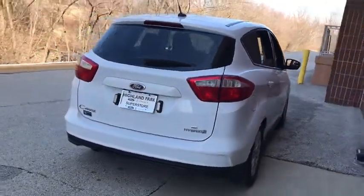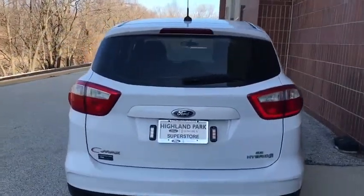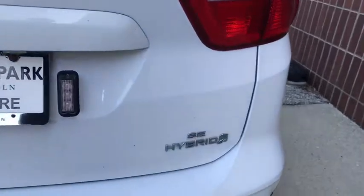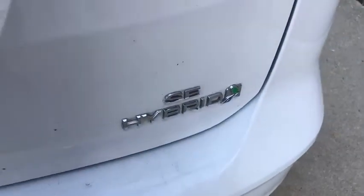Rear defrost, front-wheel drive, climate control, MP3 player, CD player. Take this vehicle for a spin and see why so many shoppers are now proud owners.